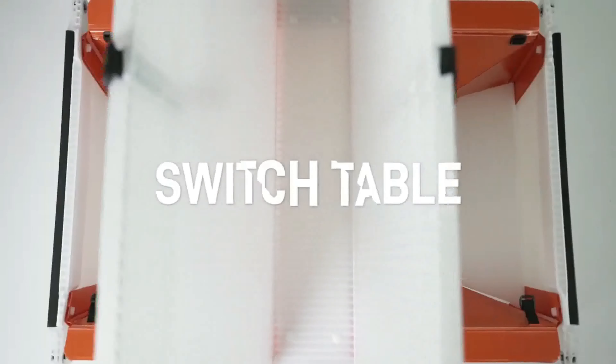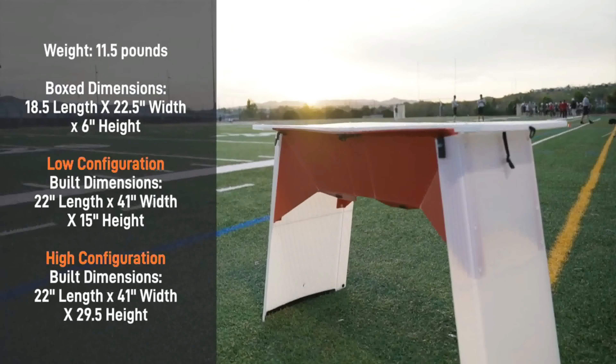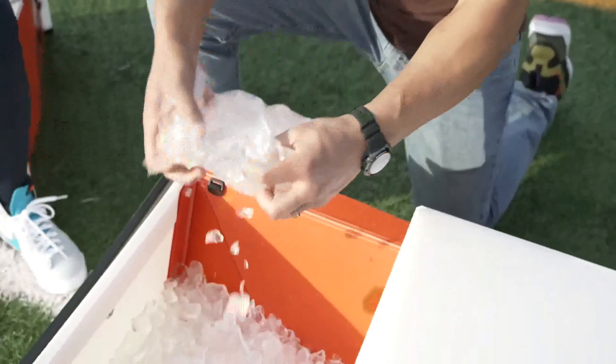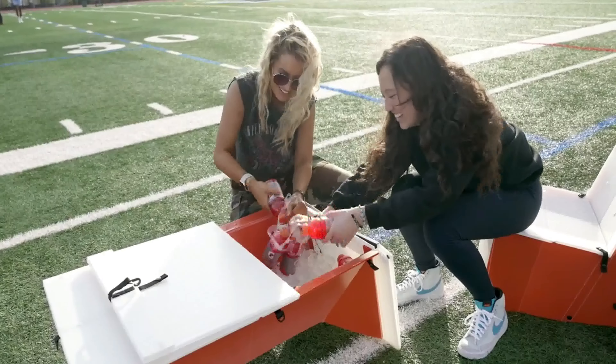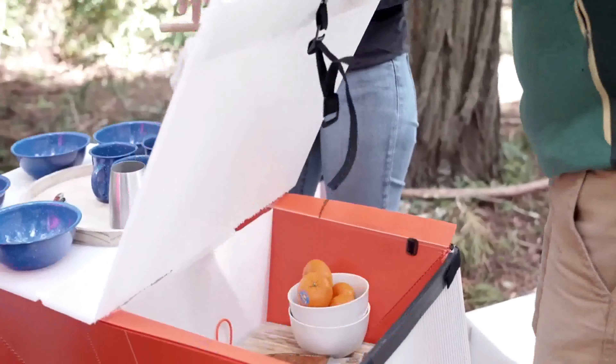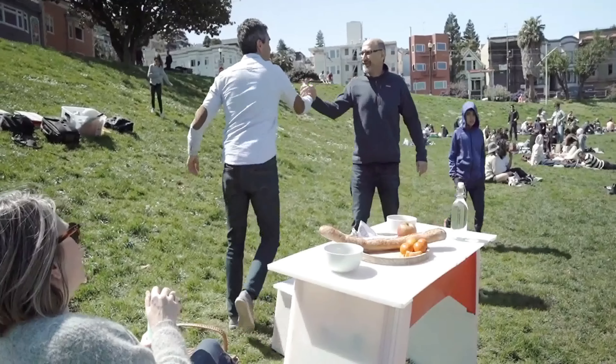Finally, the Switch Table — a table that does almost everything. It has two separate storage compartments. Use one for ice and drinks, and one for dry goods and snacks. It unfolds from low to high, so you can pick what works for you.